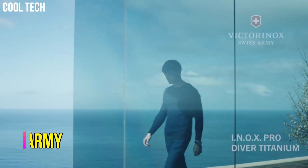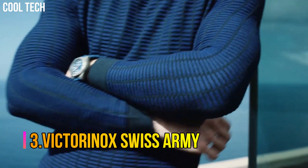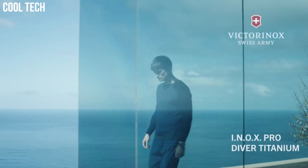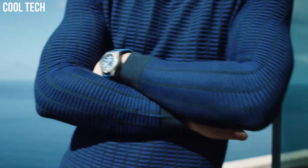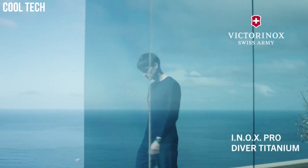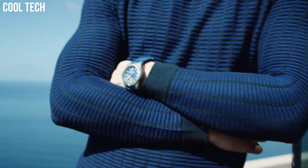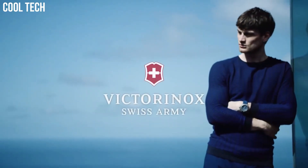Number 3: Victorinox Swiss Army. Comfortable wear with stainless steel bracelet or rubber strap with etched lines. Dependable Swiss quality with high quality materials carefully crafted. Band width: 23 mm. Band color: Blue. Dial color: Blue. Bezel material: Stainless steel. Bezel function: Unidirectional. Calendar: Date. Special features: Luminous. Item weight: 4.4 ounces. Movement: Swiss quartz. Water-resistant depth: 660 feet.